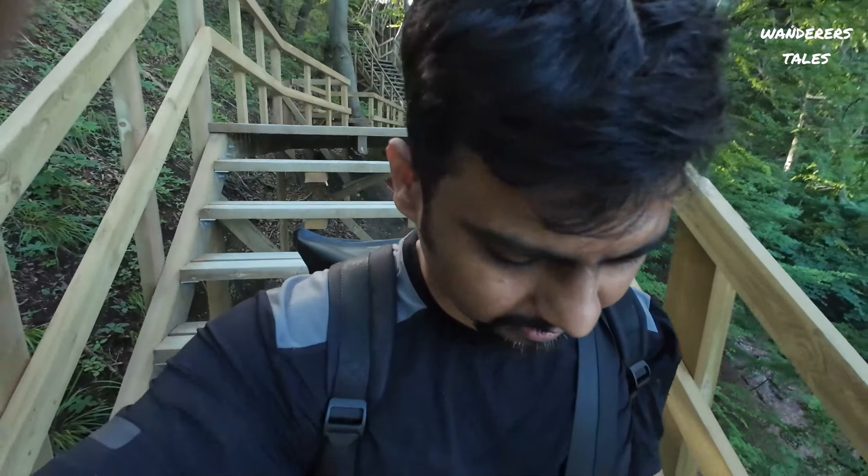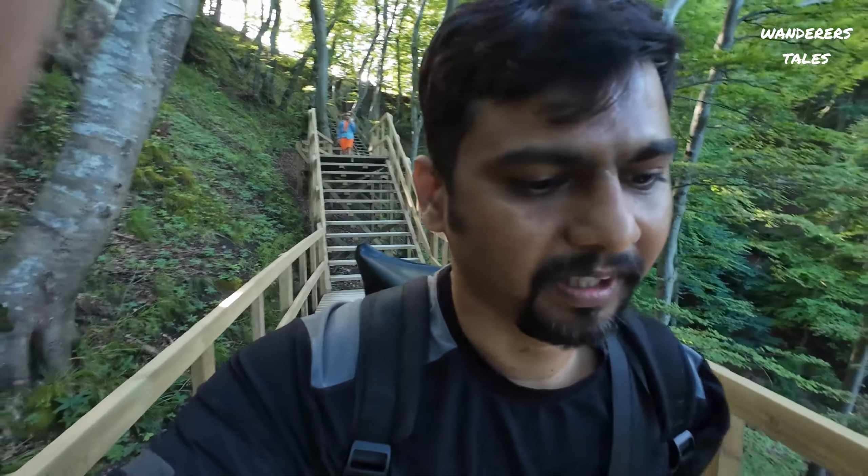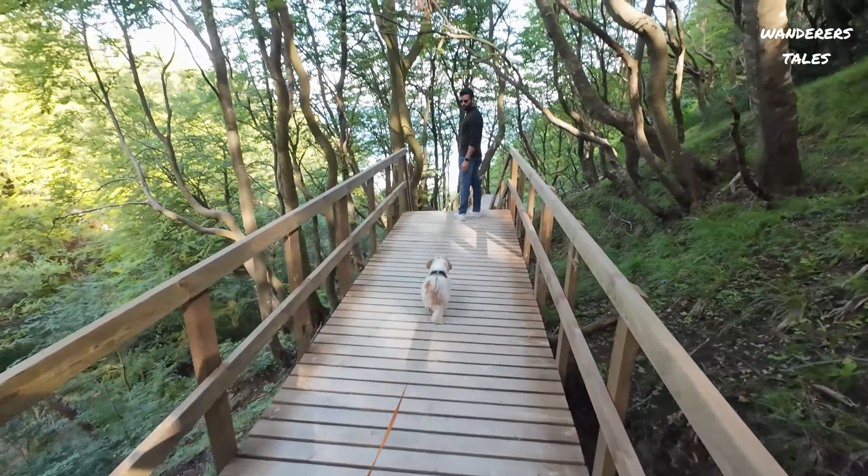We are now on the way to the base of Mons Klint where we can explore the beach, heading downstairs a lot of the way.